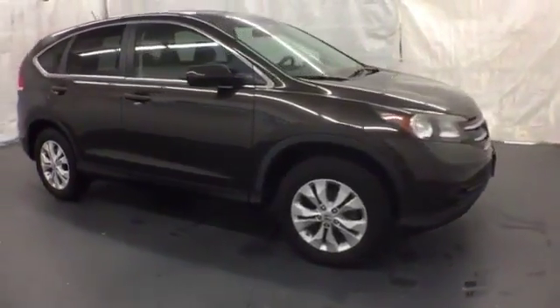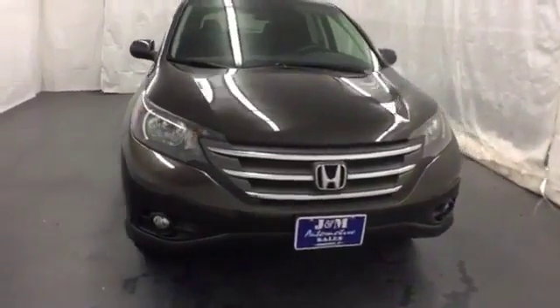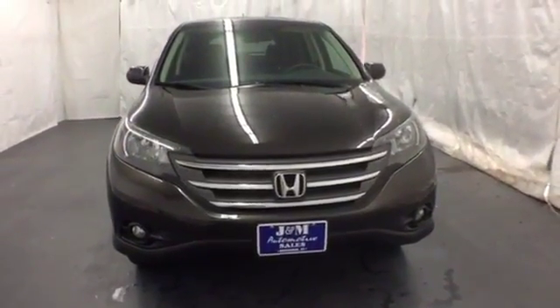Plus, this CR-V comes equipped with parking assist and Bluetooth wireless. This 2013 CR-V is ready for your test drive.